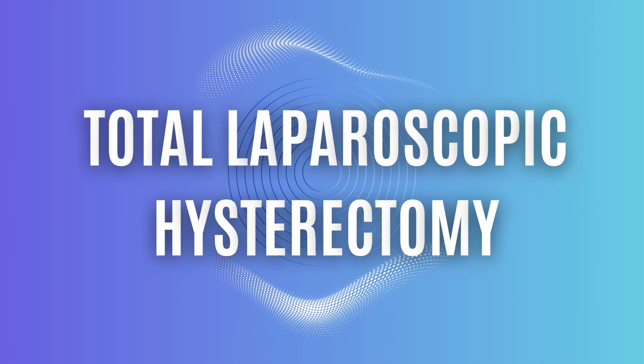If that sounds good to you, continue watching. If you're new here, welcome. My name is Dr. DuPont. I'm a board-certified gynecologic oncologist, and today we're going to talk about the total laparoscopic hysterectomy.